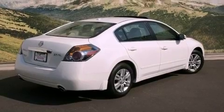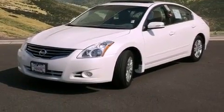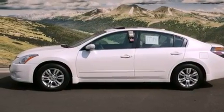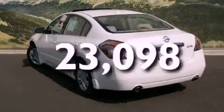All of the following features are included: air conditioning, cruise control, a rear window defroster, a security system, a traction control system, an anti-lock braking system, side impact airbags, a keyless entry system, speed sensitive wipers, and this vehicle has fewer than 24,000 miles on the odometer.